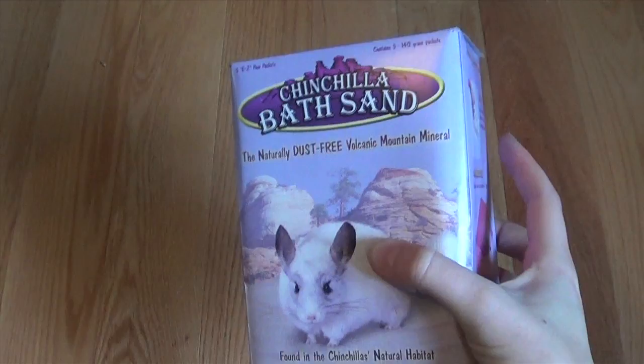Starting off with the hamsters, now these are necessity things really — we didn't get any toys for them because they have a ton already. But I got more chinchilla bath sand, and this is a Super Pet one.